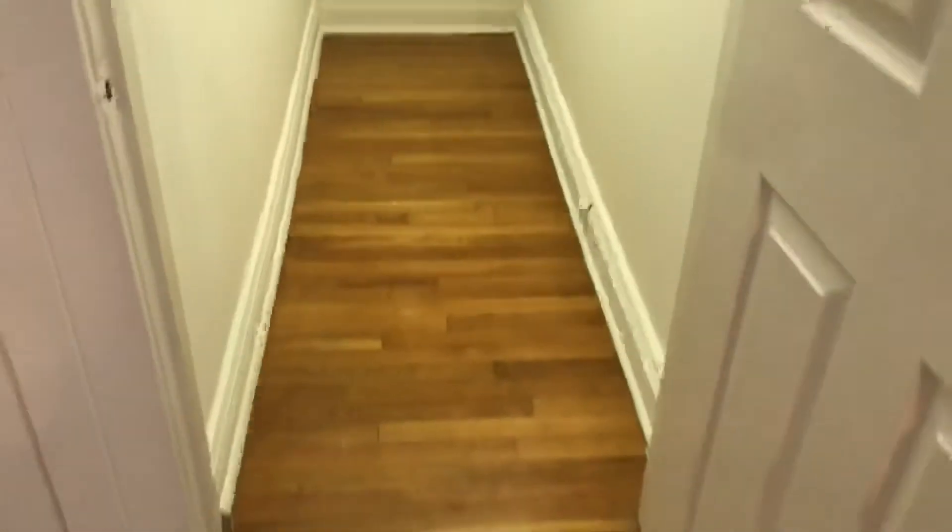Coming back around, here's the front door, and you have this other walk-in closet — also very deep and super spacious, with high ceilings, shelving, and rods. Coming back out of the walk-in closet.